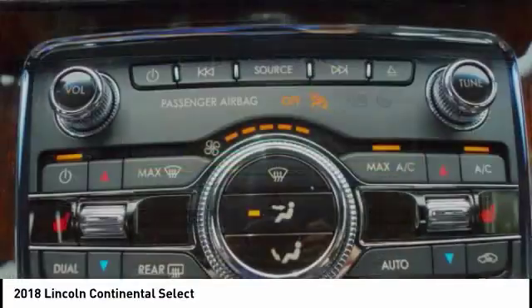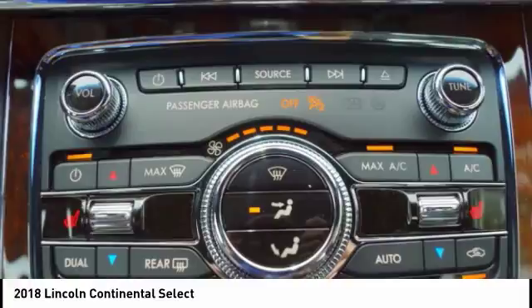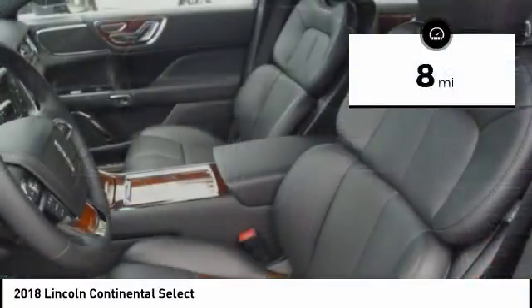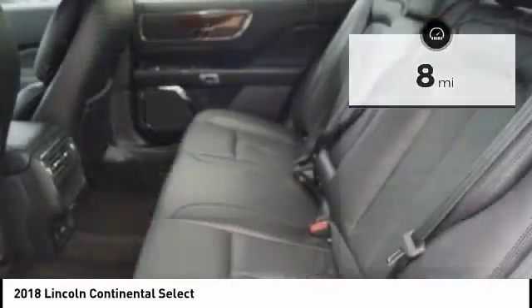Packaged with technology, computer electronics are applied to nearly every facet of the driving experience. This vehicle has less than 100 miles. Here are some of this vehicle's great options.